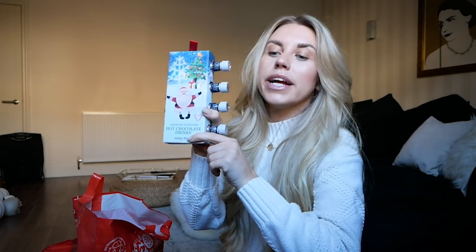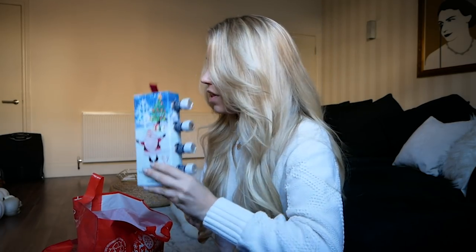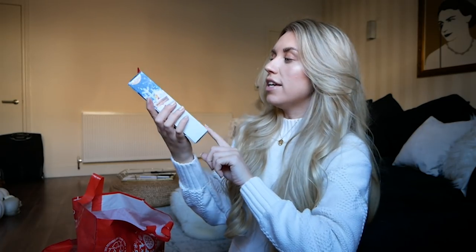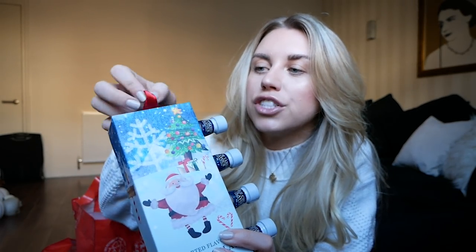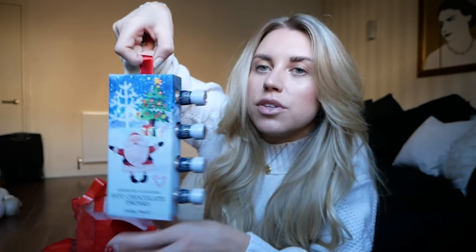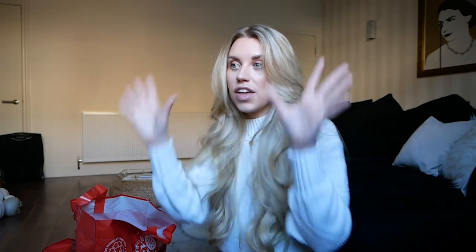Moving on, I have a set of assorted flavored hot chocolate drinks, in line with the other hot chocolate set. These ones were cheaper though — only about £2.49 — and I liked the fact that they came in Christmas packaging. In B&M, they actually have divided sections within the Christmas aisles: gifts up to £3, gifts up to £5, gifts up to £10. I thought that was a really good idea — you just go straight there and know it's within your budget.